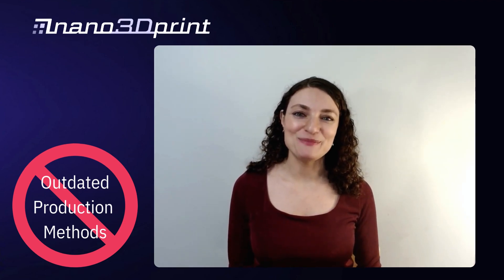I'm Greta and I'm the product success manager at Nano 3D Print. I constantly see engineers, scientists, researchers — you name it — all trying to produce specialized applications and printed electronics using antiquated methods.